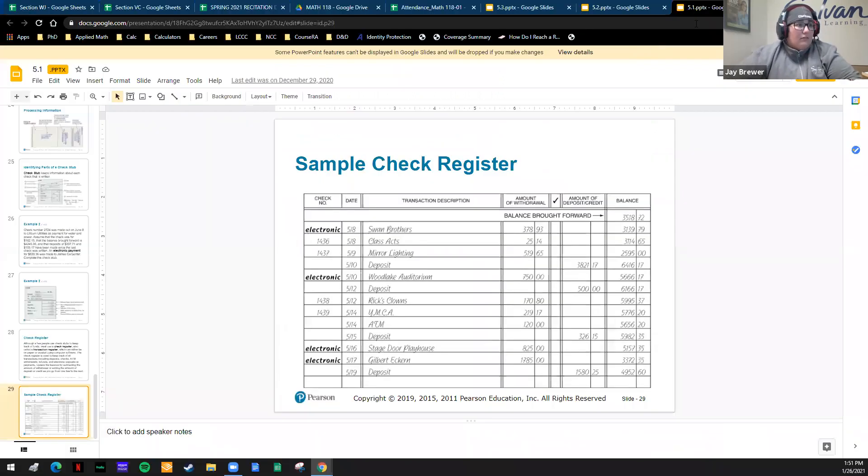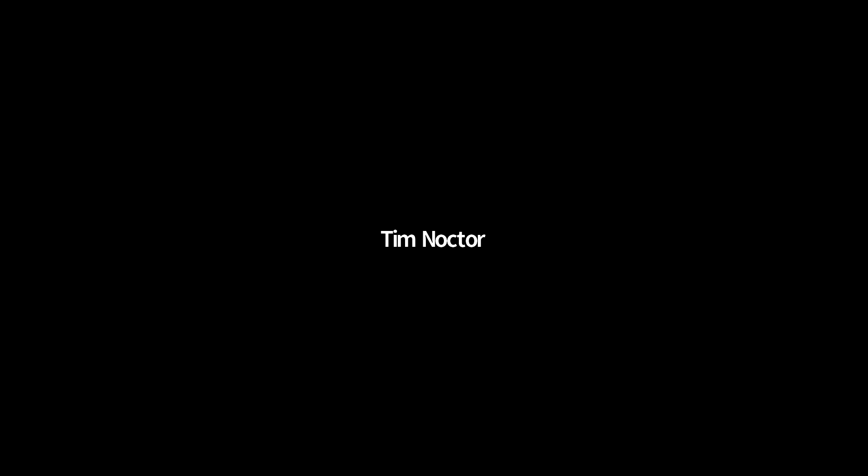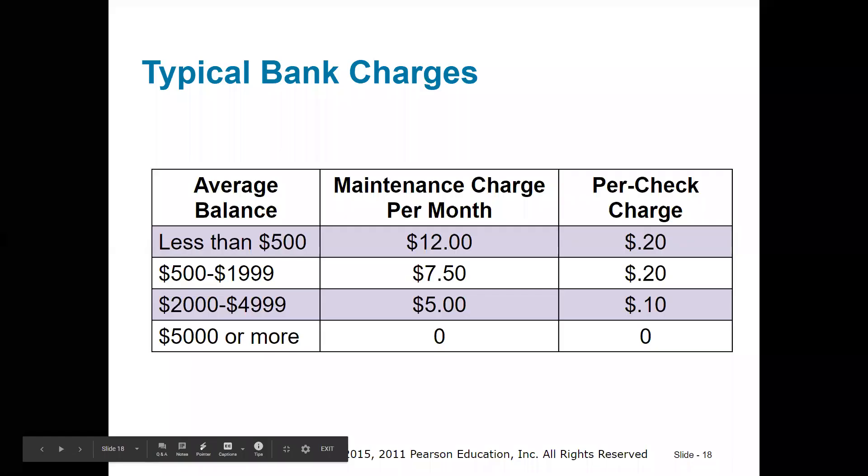That is the end of section 5.1. A student asks to see the chart one more time, and the instructor brings it back up on screen.